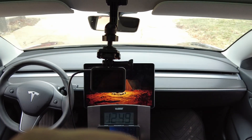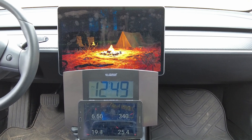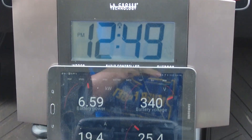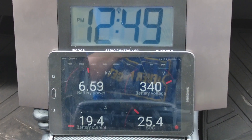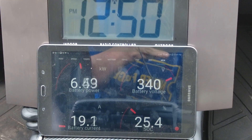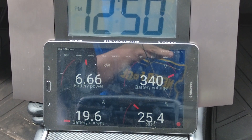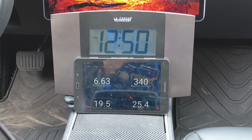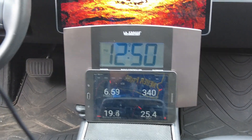I've got the GoPro sticking up here on the roof, and down here I have a clock set up so we can see the time continuously. Then I have a ScanMyTesla tablet running here and I have it set to show the battery power, the battery voltage, the current, and the state of charge on the screen. ScanMyTesla is pretty awesome — you can set it to show pretty much anything, but that's just how I have it set up for this test.